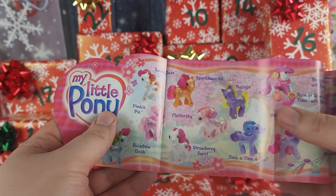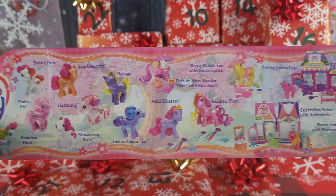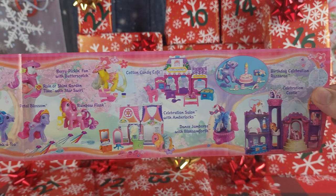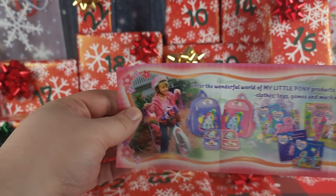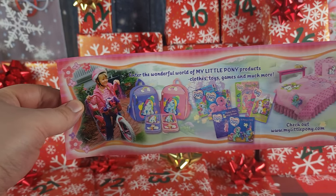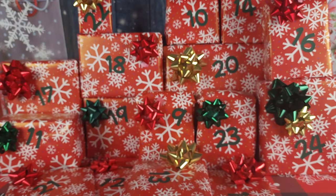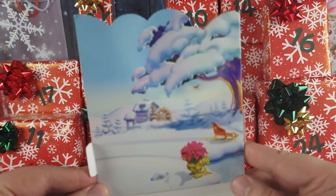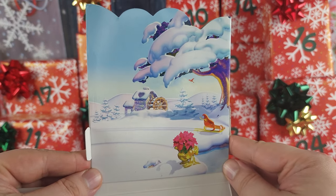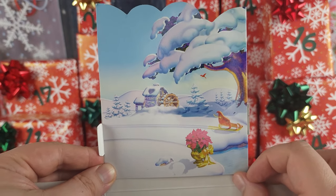She also came with a blue bow brush and this My Little Pony pamphlet from 2003. We've seen this pamphlet before going through my tubs of childhood G3 ponies — if you haven't seen those videos, make sure you check those out. And this is the bat card for Snowflake — I love this little sleigh right there, how cute!